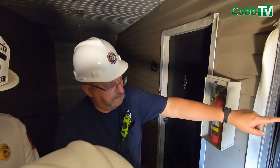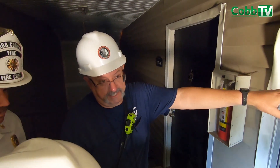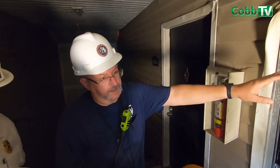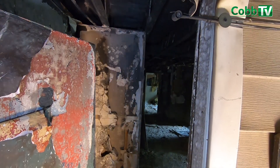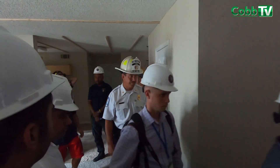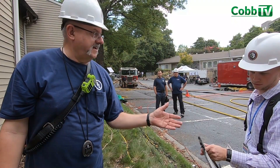Look back in the bedroom — you can see that the walls of the bedroom on the back are clean. UL has a unique relationship with the fire service where, after the completion of these types of studies, they share this information with the U.S. Fire Service and even the International Fire Service.